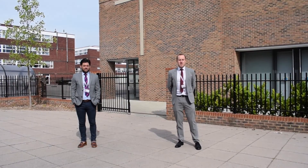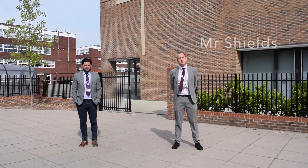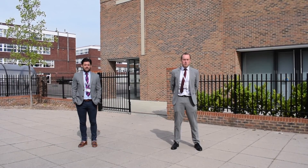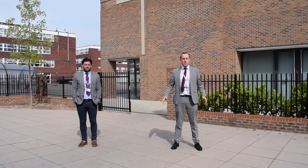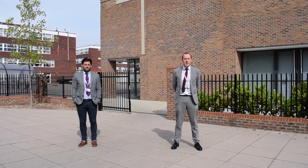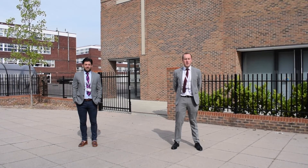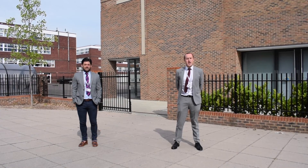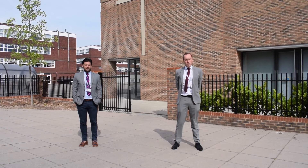Hi, good morning Year 6. Welcome to Becket Keys. I am Mr Shields, one of the assistant head teachers here. I'm in charge of pastoral welfare and I'm glad to see you this morning. Obviously not in person — we're really sorry you can't be here, but we thought this would be the next best thing to get you used to Becket Keys and get you ready to join here in September. I'm going to hand over to Mr Peathers now, who is Head of Year 7 and 8. He's going to give you a rundown about what we're going to do today.